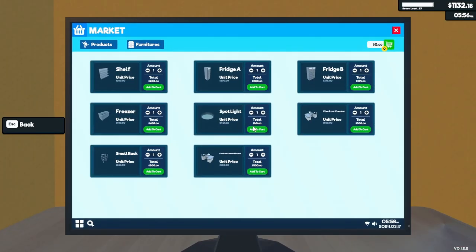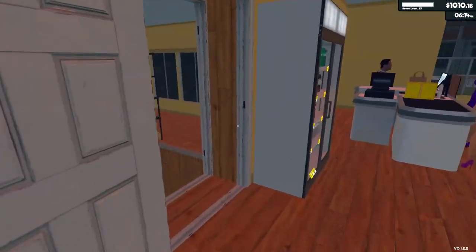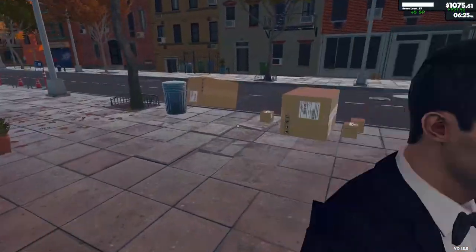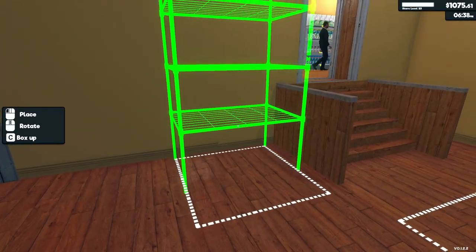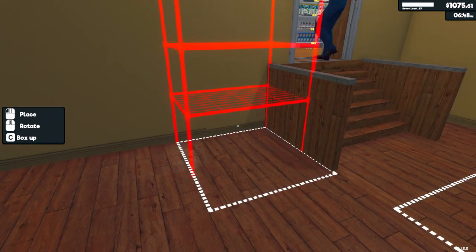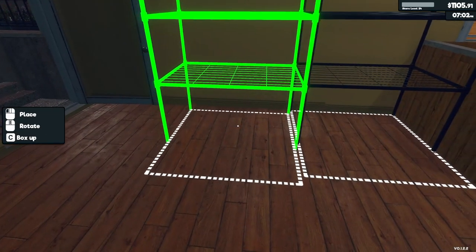That's the other thing I want — I want more lights. I want to be able to see in that room. There we go, and one more rack, and I should be able to buy a second stock boy.